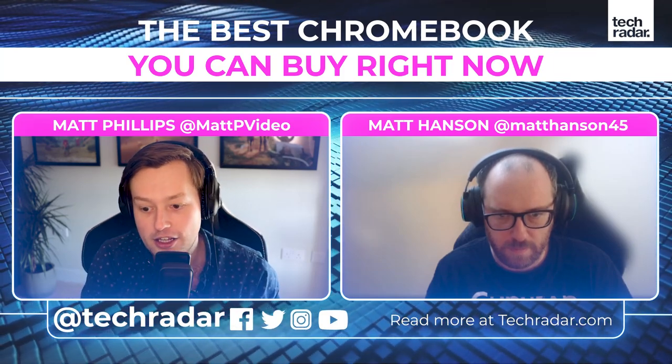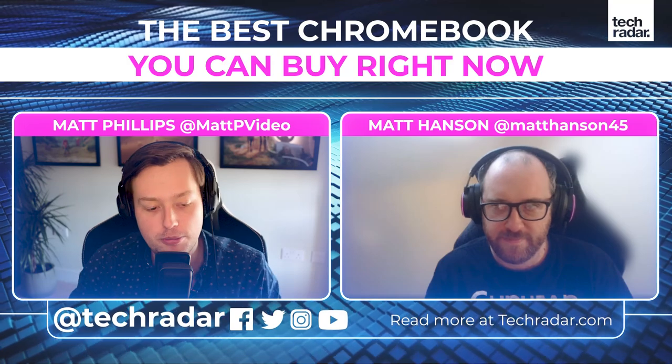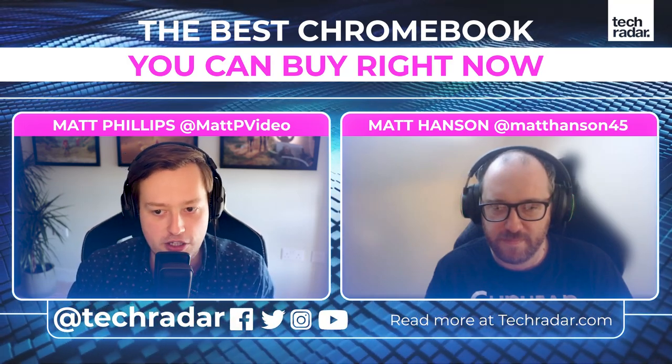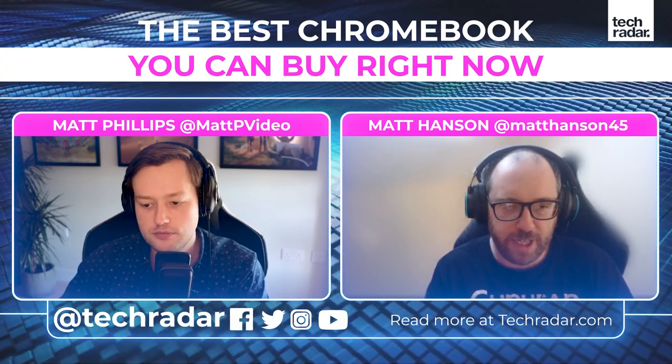Let's jump into the Chromebooks we're going to talk about today. Actually, maybe we should start there: what is the difference between a laptop and a Chromebook, and why might somebody want a Chromebook? Well, basically, Chromebooks are laptops.